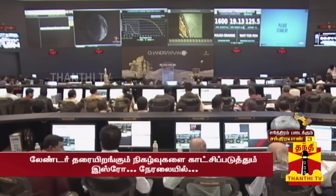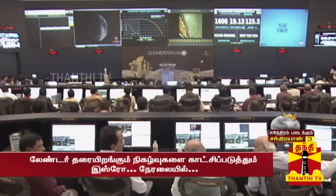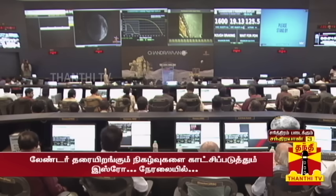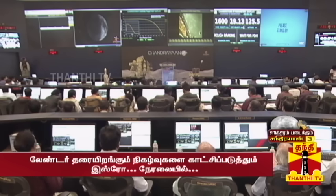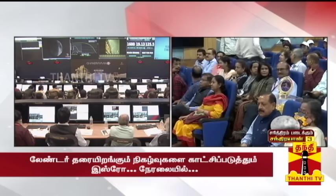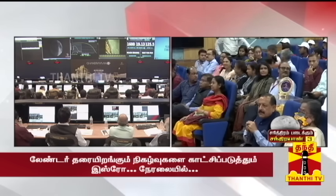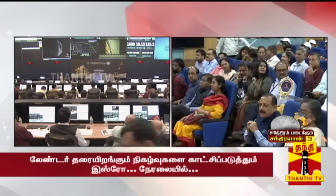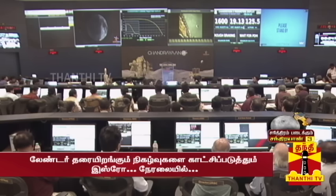We are looking at the control room in ISRO. We are talking about the number of different parameters from the lander.